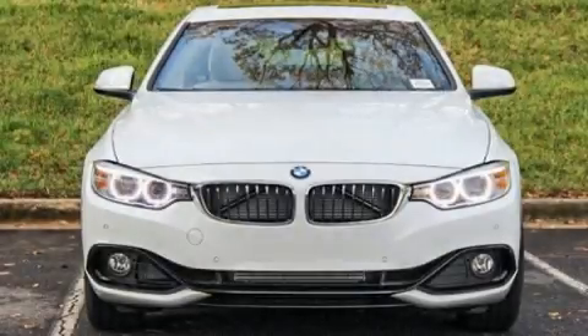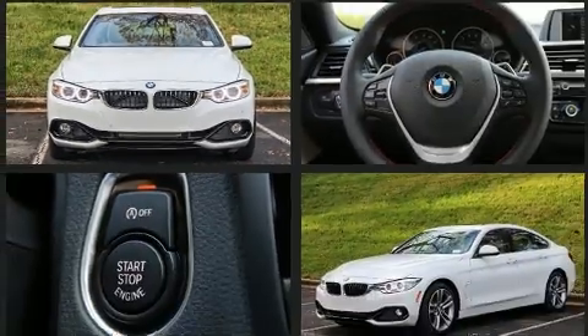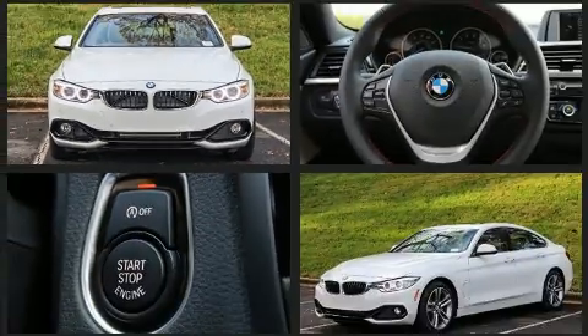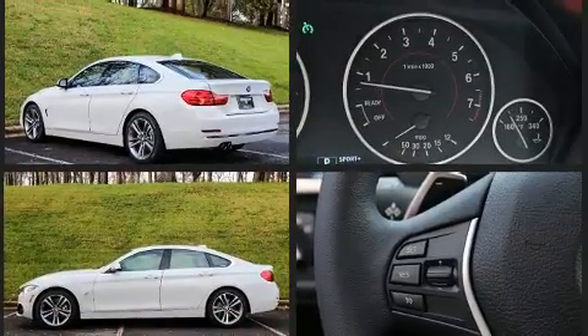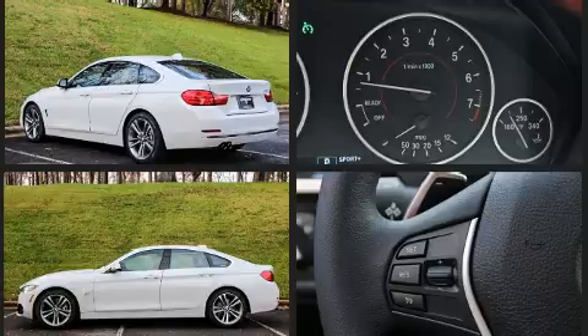Get excited about the 2016 BMW 428i with less than 10,000 miles on the odometer. This car expresses top-tier capabilities, proving the automaker's commitment to quality, safety, and comfort. BMW made sure to keep road handling and sportiness at the top of its priority list.